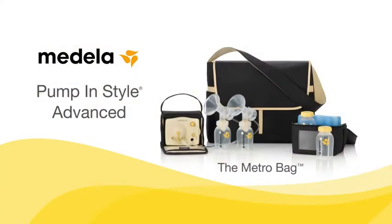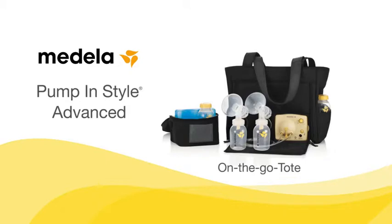There are three attractive bag styles to choose from, and Pump and Style comes with everything you need to pump.